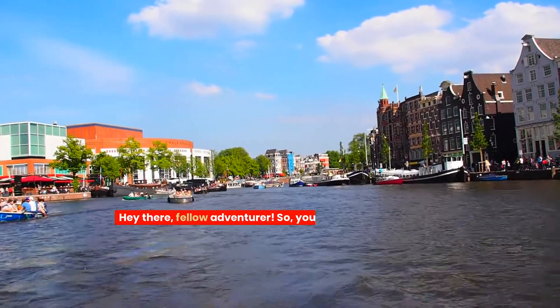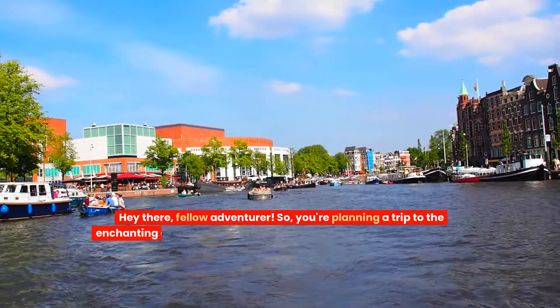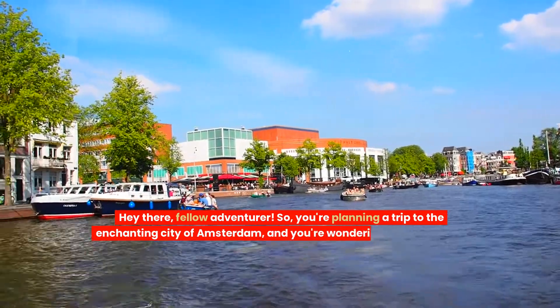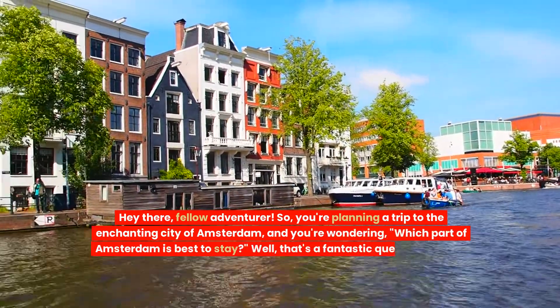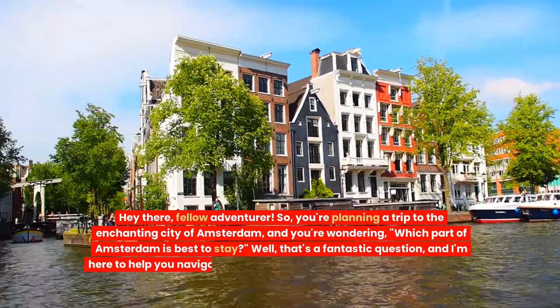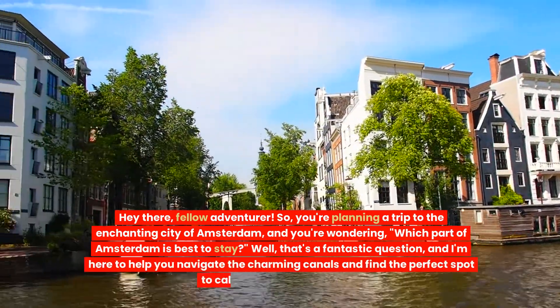Hey there fellow adventurer, so you're planning a trip to the enchanting city of Amsterdam and you're wondering which part of Amsterdam is best to stay? Well that's a fantastic question and I'm here to help you navigate the charming canals and find the perfect spot to call home during your stay. Let's dive in!